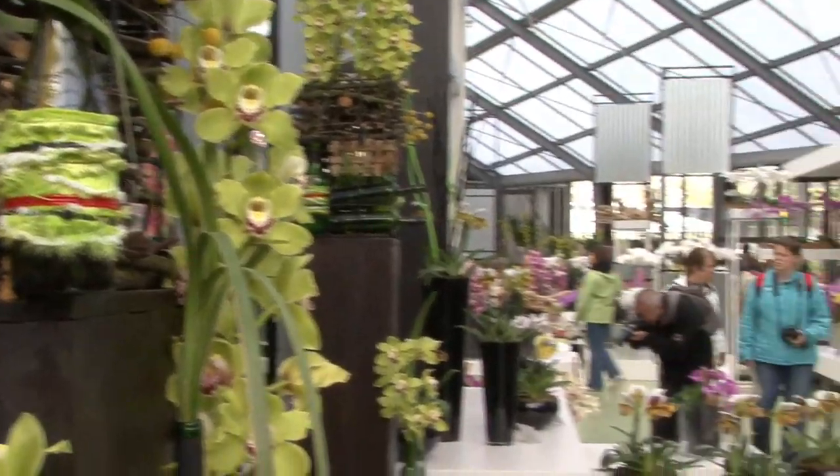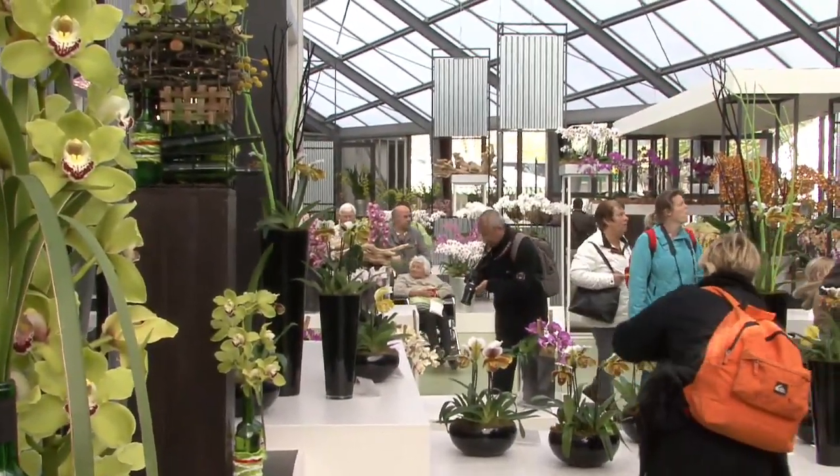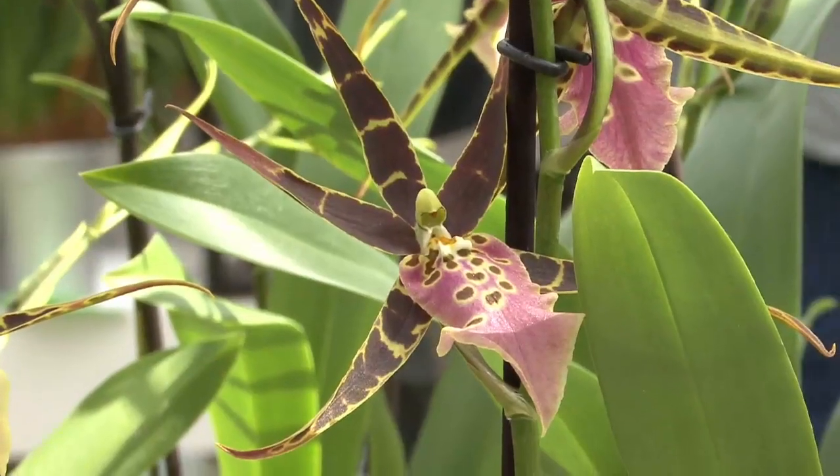In the Beatrix pavilion, you will have a permanent exhibition of orchids. That's really gorgeous. You have to see that. It's wonderful.